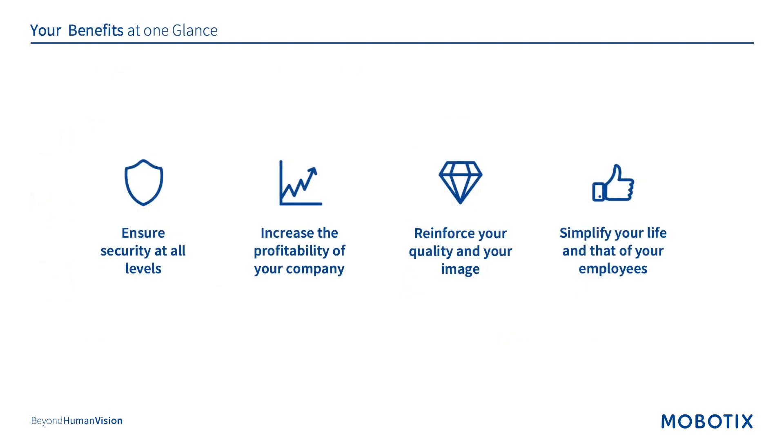I hope I was able to demonstrate some of the benefits that Mobotix can provide in the industrial vertical. Number one, ensure security at all levels — from safety and occupational compliance regulations all the way down to preventive measures in case an event occurs. Of course, increasing your profitability is an important fact for stockholders and for the company in general. Reinforce your quality and image — Mobotix is a very modern, intelligent, and scalable system for the future. And simplify your life and that of your employees: we're easy to use, and once the system is set up, anyone can basically use it, which saves a lot of money on training.